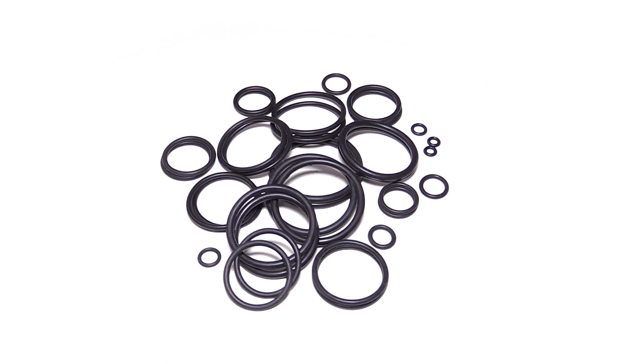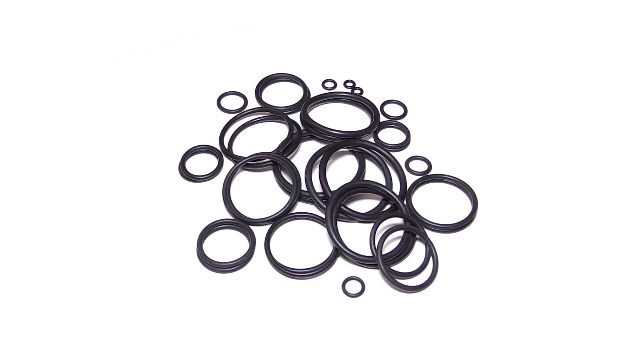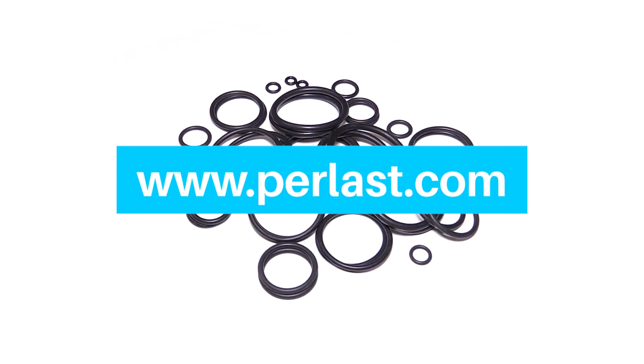We understand the difficulties of specifying a new FFKM material and our specialist sealing engineers are happy to help you in this process. To find out more about Pearlast or to inquire about our test samples for qualification, visit www.pearlast.com. We are also on hand for any other questions you might have about FFKM sealing and the difference it could make to the reliability of your operations. Thanks for watching, and we hope to hear from you soon.